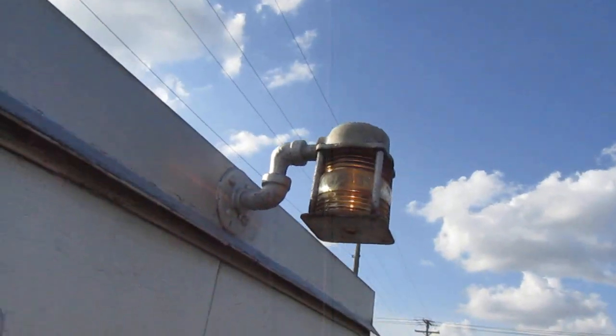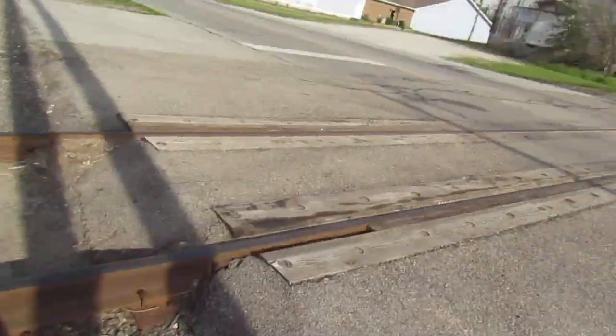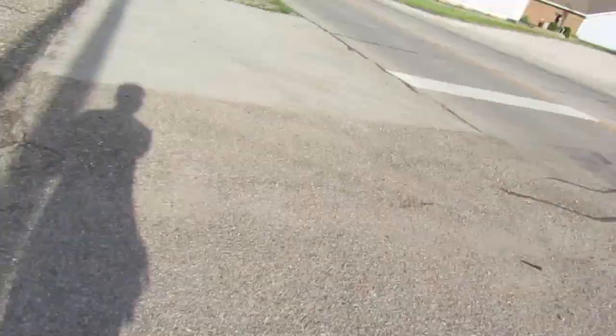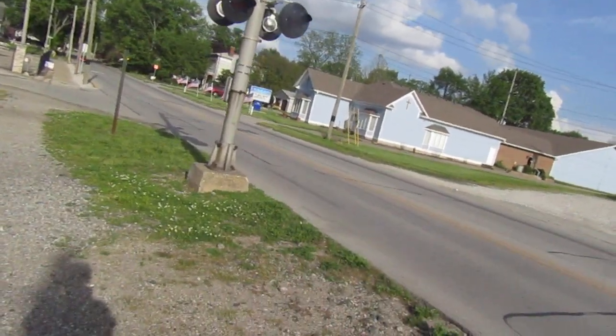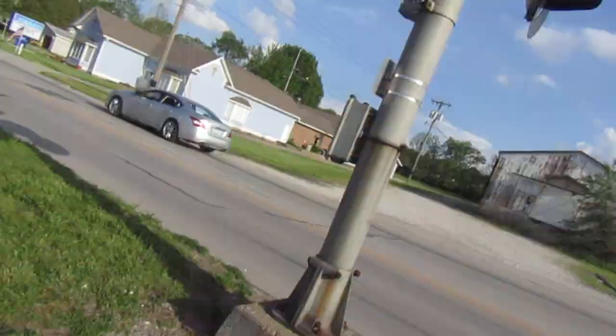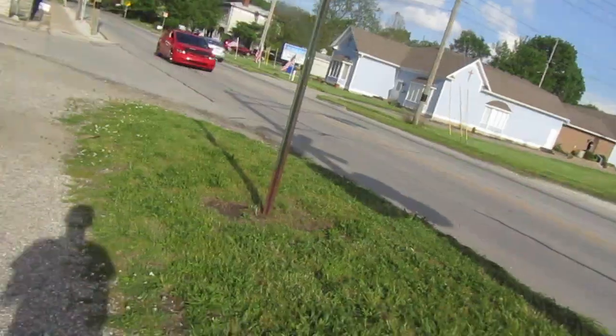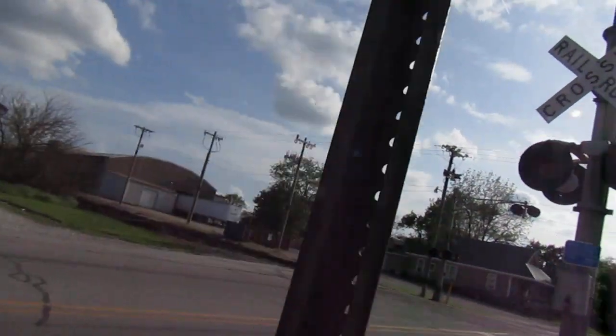So yeah, this is the Main Street or US 136 railroad crossing in Crawfordsville, Indiana, with some classic signals in place. Thanks for watching — over and out.